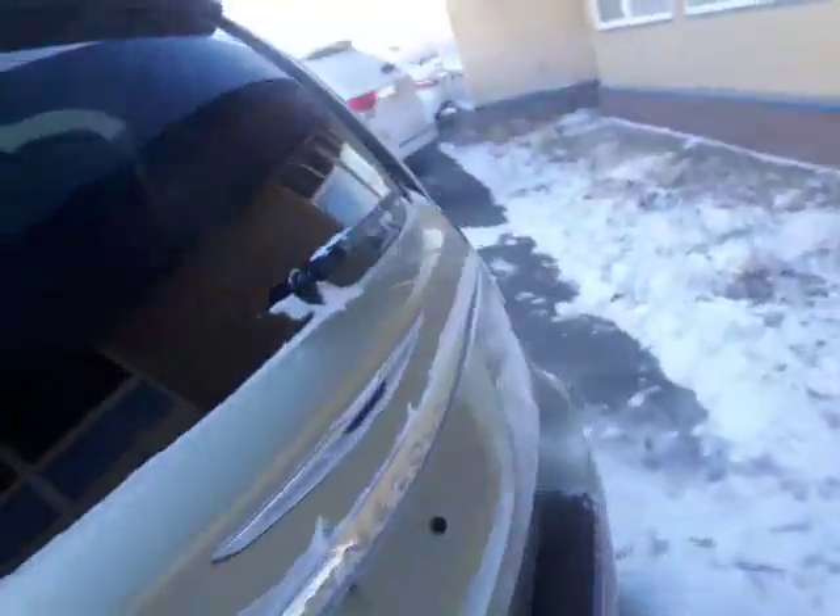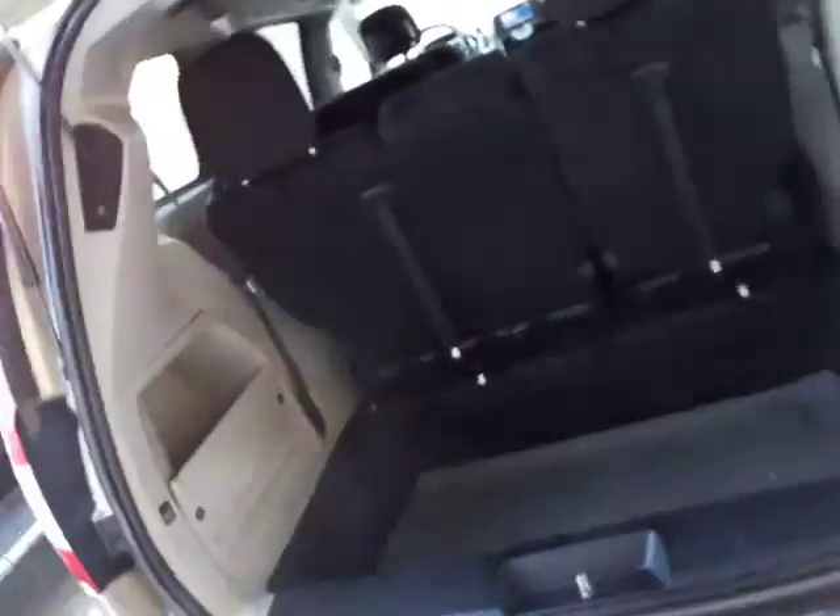I just want to show you the condition of the seats back here, and of course these are going to stow away if you need them. It's in great shape. There are also power windows on the side doors, so you're actually able to roll down the second row in this van, which is nice.